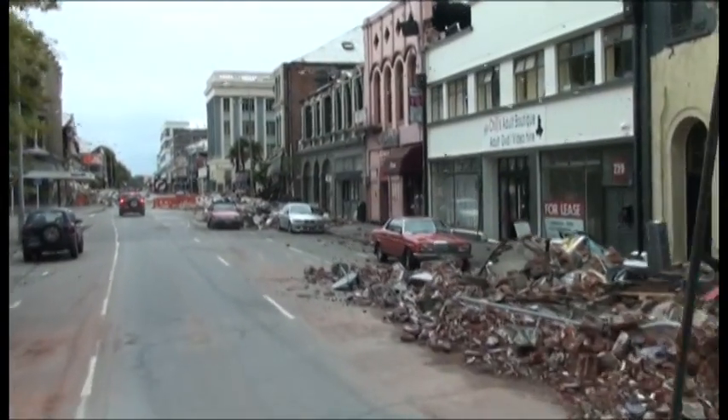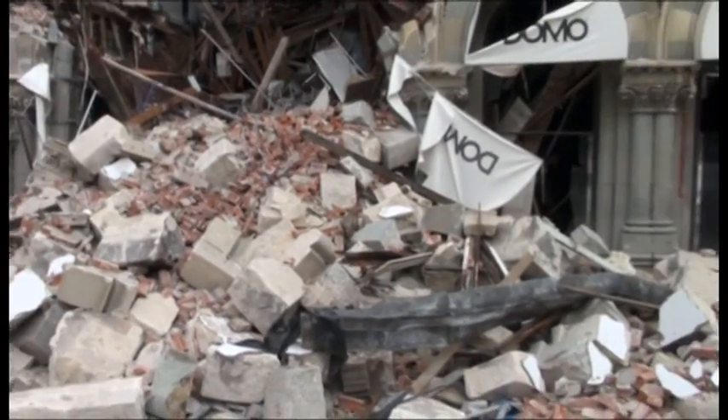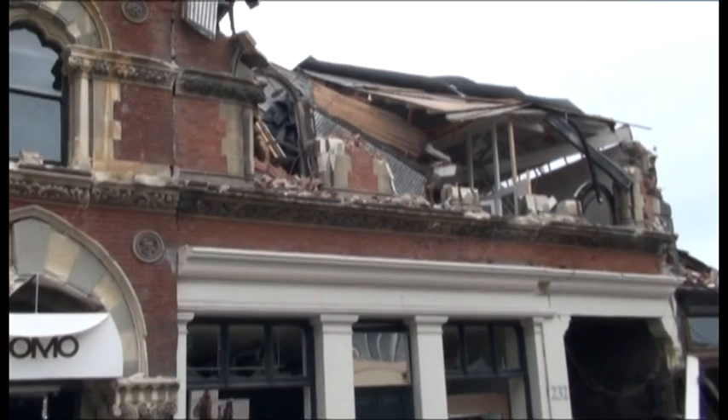Then the earthquake struck in September, and in the process of the power outages, earthquake shakes, and a storm the following day, we had a malfunction of our electrical control systems. The room temperatures went up to over 50 degrees and managed to kill all of the insects that we'd imported from Japan.